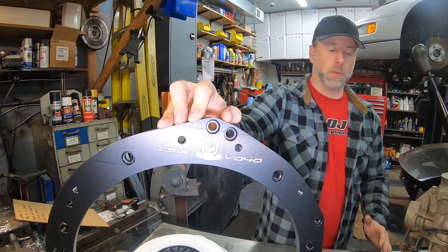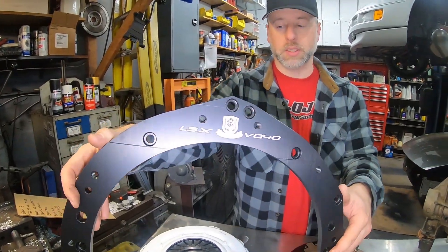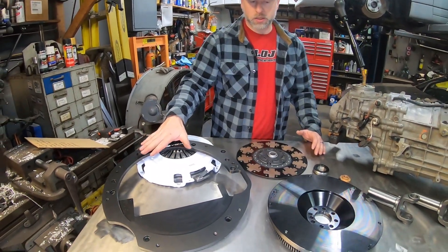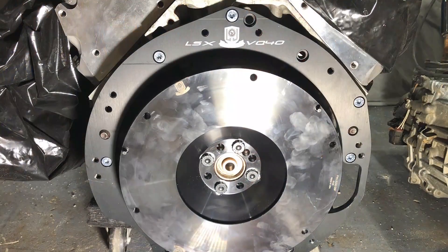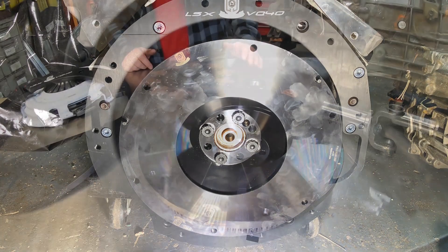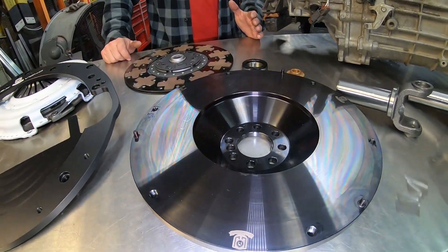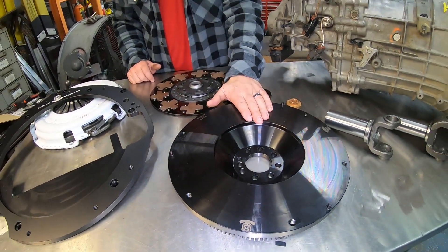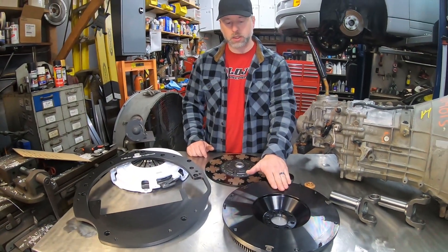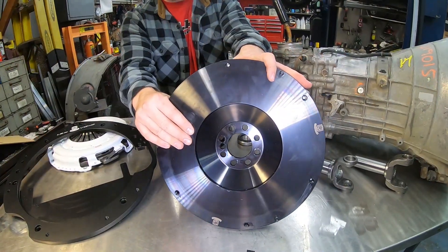These adapters are available for Gen 3, Gen 4, and Gen 5 LS and LT engines. The adapter kit includes the adapter plate itself as well as a billet steel flywheel. We went with a steel flywheel on these adapters as opposed to aluminum for drivability — for the types of cars and vehicles these transmissions will end up in, you get better drivability with a heavier steel flywheel. They can be resurfaced; they're chromoly steel, and this flywheel here has been black oxide coated.